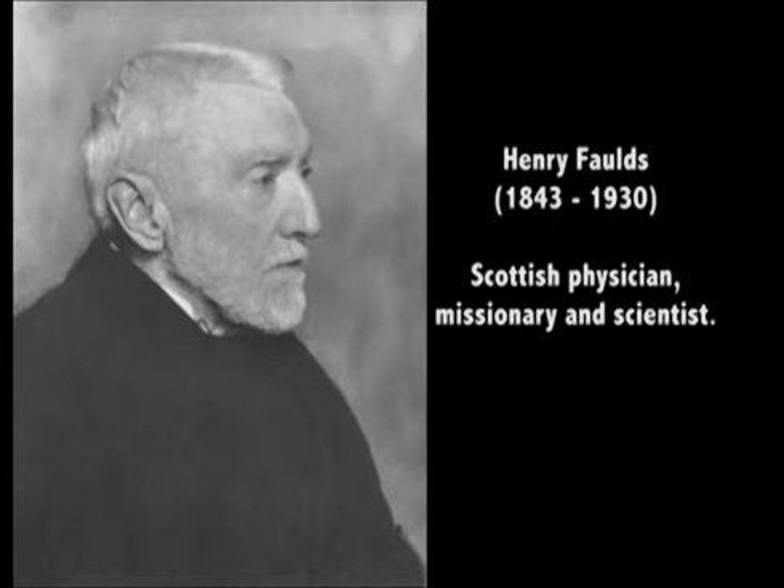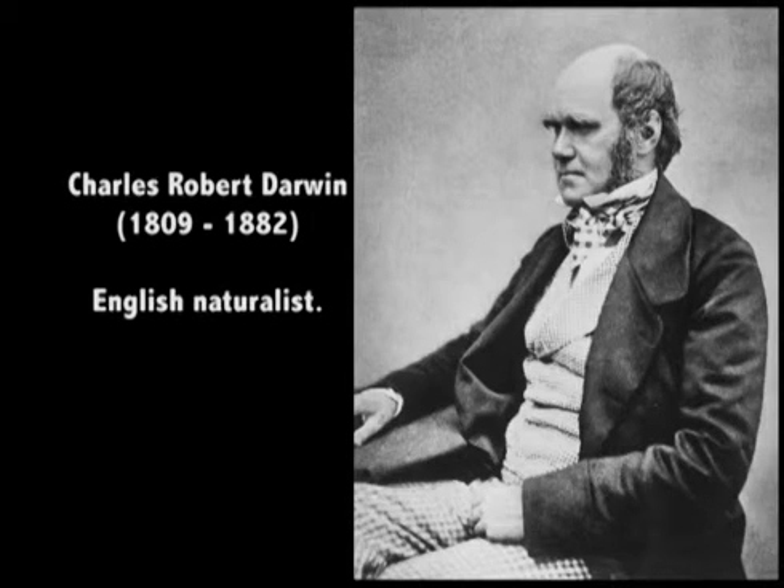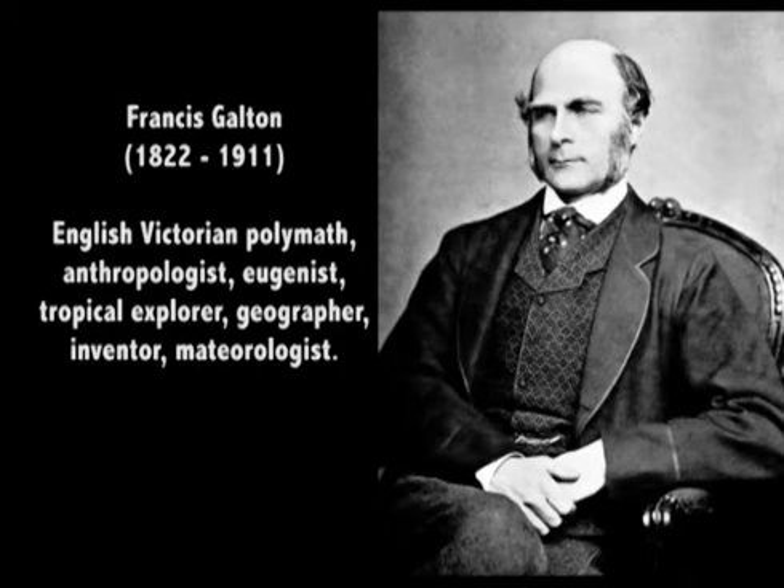At approximately the same time, Henry Faulds, a Scottish doctor living in Japan, began collecting fingerprints. By chance, he was asked to help investigate a crime in which very clear prints in the soot were left at the crime scene — this was the first time a crime was solved on fingerprint evidence. Faulds wrote a letter on the subject to the journal Nature, and more importantly, wrote a letter to Charles Darwin outlining his discoveries. Darwin felt he was too old to get involved, but passed the letter to his cousin, the brilliant anthropologist Sir Francis Galton. Sir Francis Galton's contribution was to establish that fingerprints are unique, using a simple yet elegant mathematical argument.